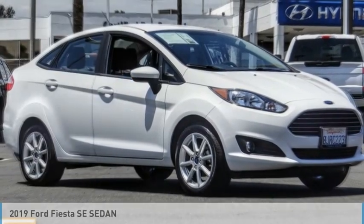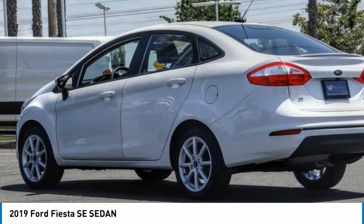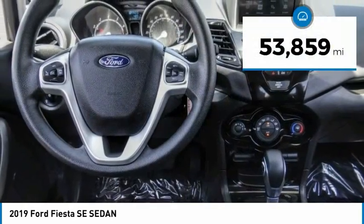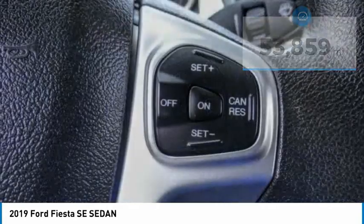I'm test driving the 2019 Fiesta. Ford will be offering a wide range of options and accessories on the Fiesta in a play to make the Fiesta highly customizable to fit the preferences of its drivers. This vehicle has less than 55,000 miles. Here are some of this vehicle's great options.